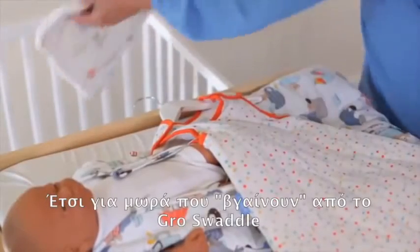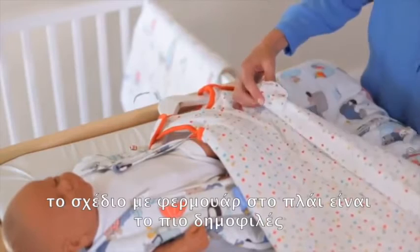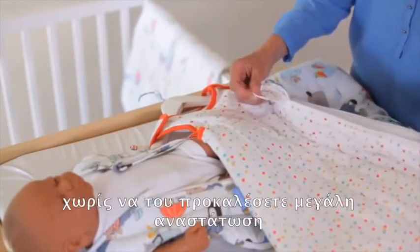For young babies who have grown out of their swaddle, the side zip bag is the most popular. It enables you to open up the bag and change your baby without disturbing them too much.